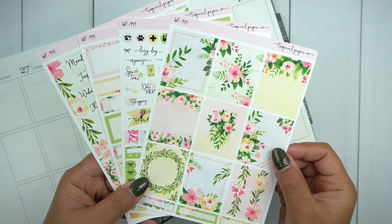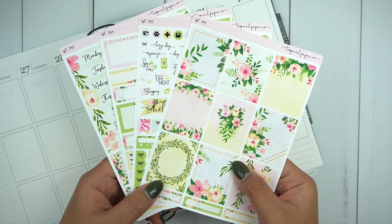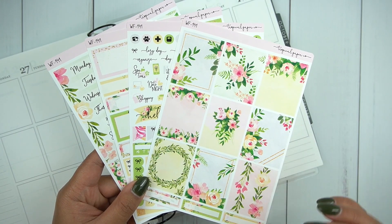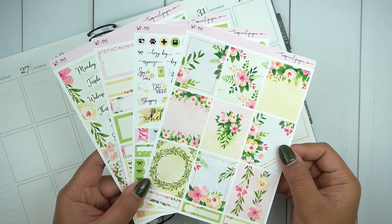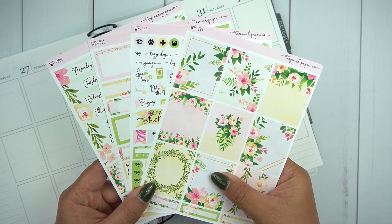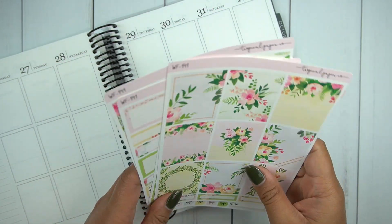This kit is by Tropical Paper Coat and it is so gorgeous. I picked up a few kits from her during one of the bigger sales and I can't believe I've never seen her shop before, so I'm really excited and glad I found her. I love her quality — her premium mat is gorgeous and she's based out of India and she ships really fast for being overseas.